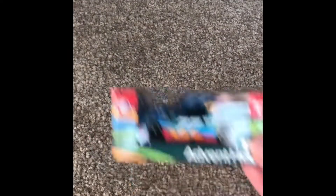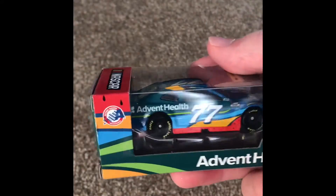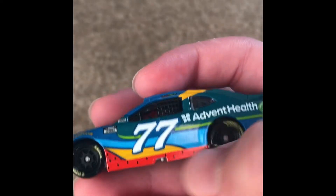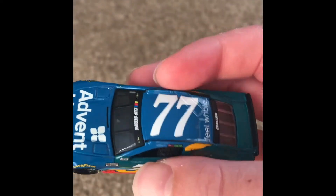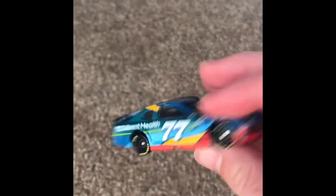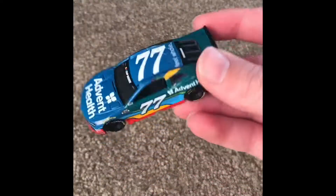Ross Chastain's number 77, Advent Health Chevrolet — and he is the melon man. This custom packaging is very interesting. The Advent Health car number 77, got the watermelon designs running across the bottom. Pretty cool car, not much else to say. Got some cool designs on the back of it.